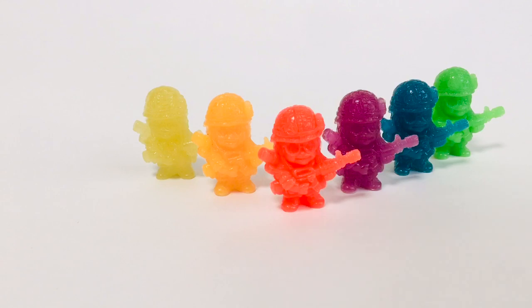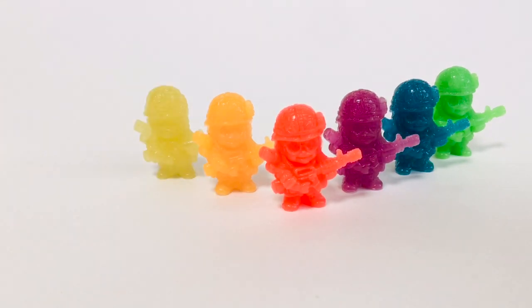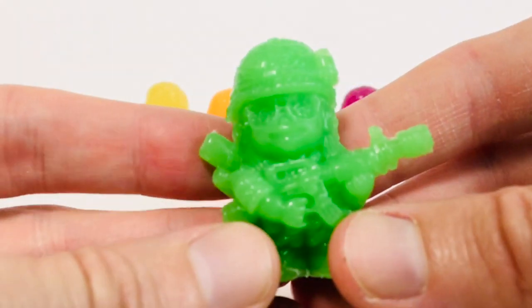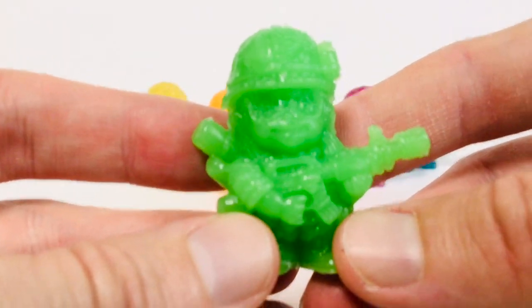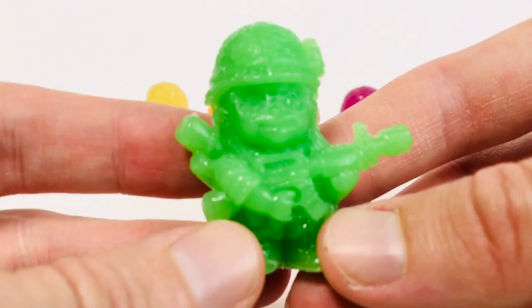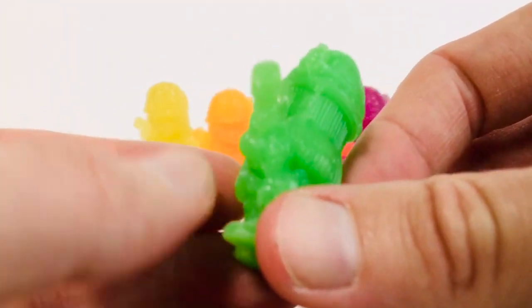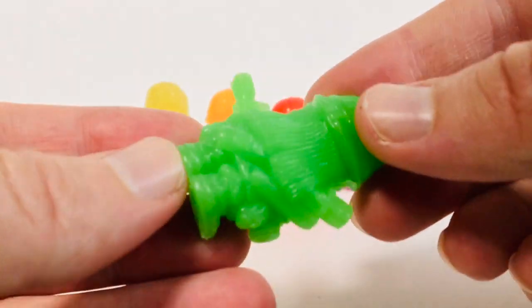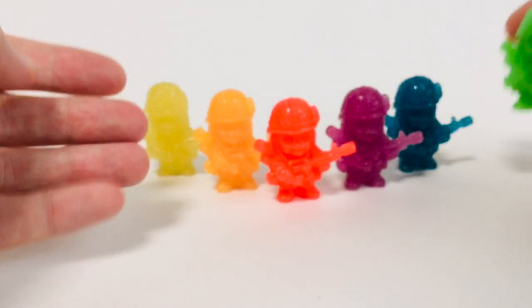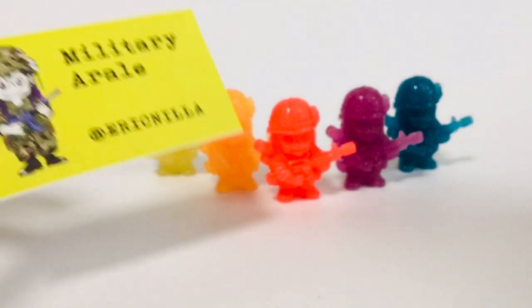These are actually Arale figures that I did not find here in Japan. These are reproduction keshi produced by my friend Eric Nilla. You can buy some stuff from him — check him out. They are all glow in the dark, and basically these are just a recast of a really rare Arale keshi in Military Fatigue from the 80s that currently sells for $100 to $200. So I wasn't going to pay that for one keshi. I would much rather pay half of that and get a rainbow assortment of glow in the dark versions. Thanks again to Eric Nilla — check him out.